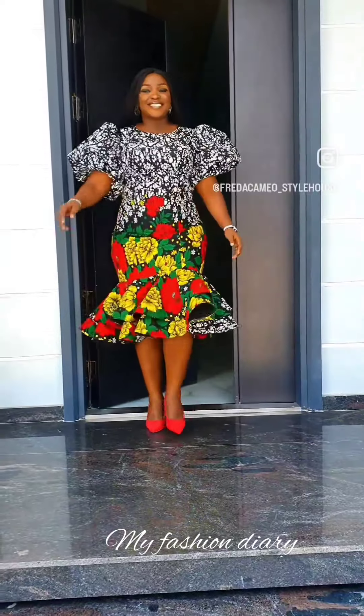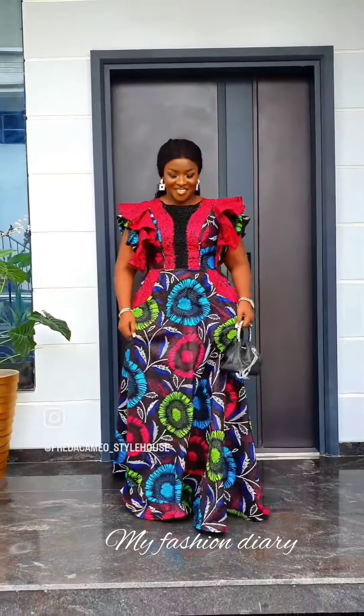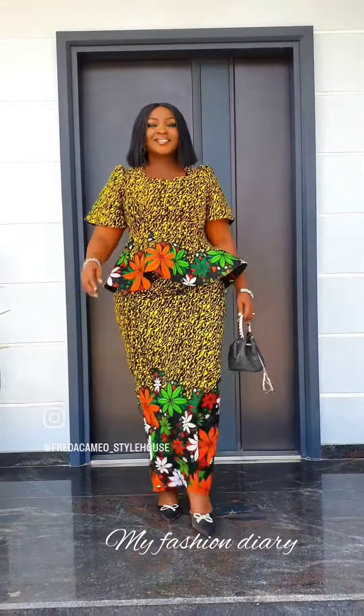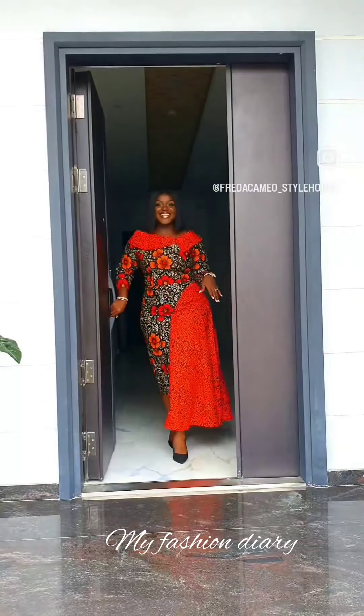Got my lashes done, so it's a 20-minute beat. I've been in the gym, so everything looks good on me. Focus on my health, so let's go have a drink or two. What you trying to do with me?